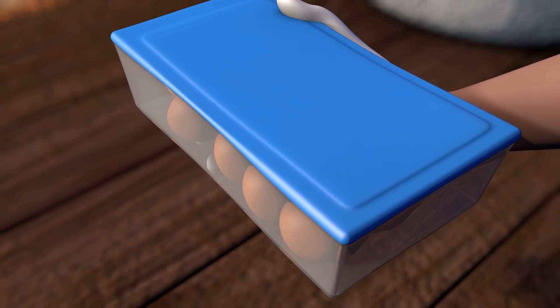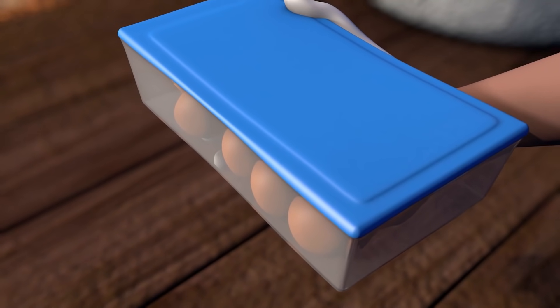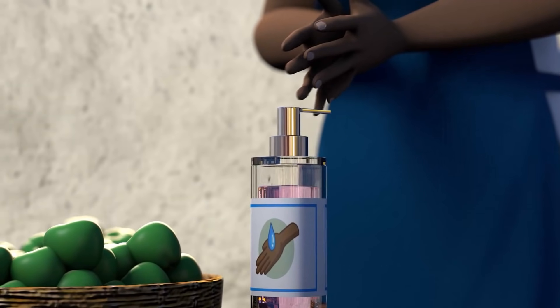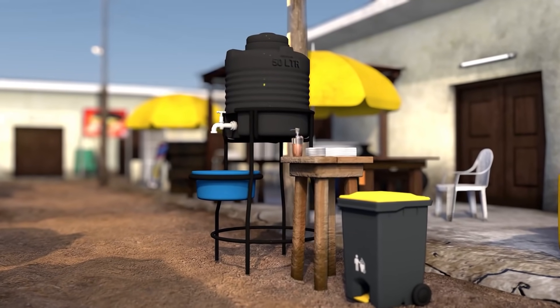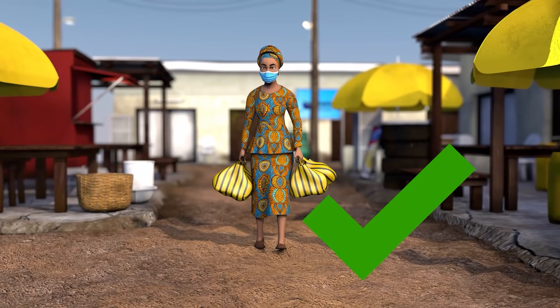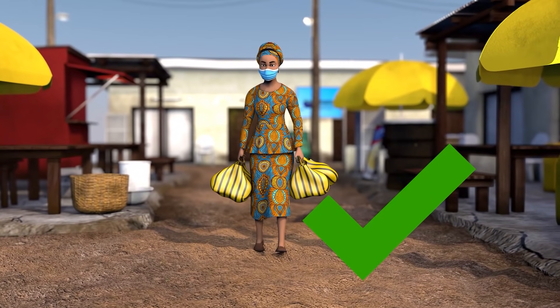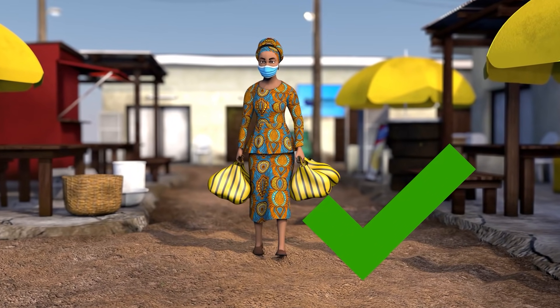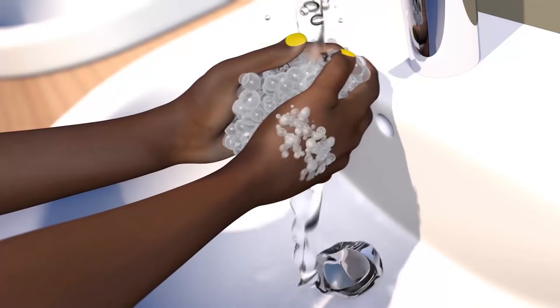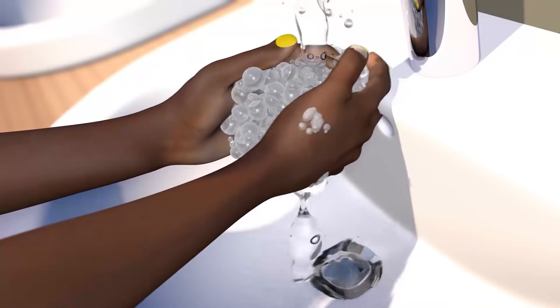Do not eat anything or accept samples at the market. All prepared foods should be packaged into go containers to be eaten at home. If available, use hand sanitizer or hand washing stations between each vendor. Purchase as many products as you can safely store at home so that you can limit trips to the market. When arriving home, wash your hands for at least 20 seconds with soap and water.